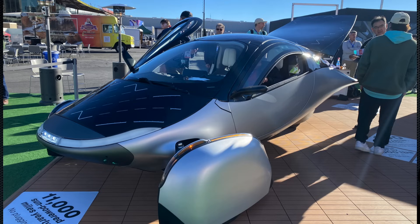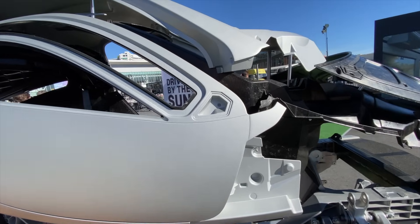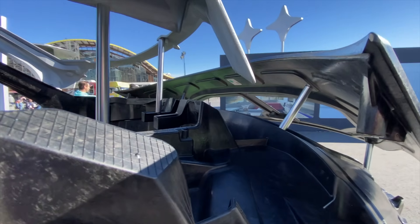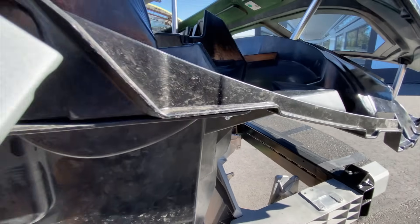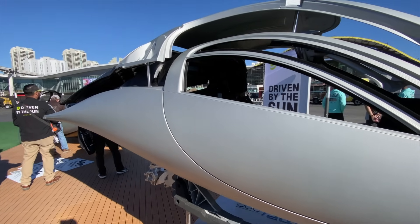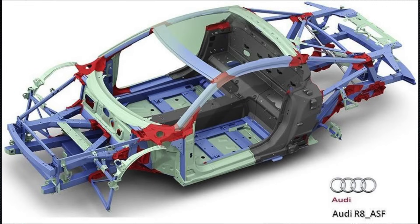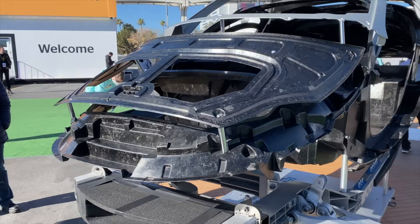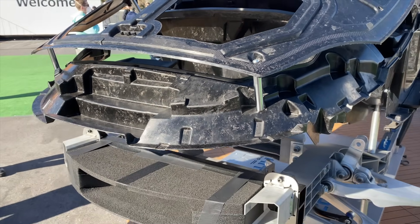A thing they've done that is super different is the way they built it. The main structural components are something like reinforced carbon fiber — they make this mush of carbon fiber, get it all heated up, and press it in a mold. The main structure of the car is only about 10 parts. If you think about the number of parts that go into building a regular car, it's thousands, and even just the frame itself is hundreds. This is very simple in its construction, and it's built more like a race car than a standard consumer car.